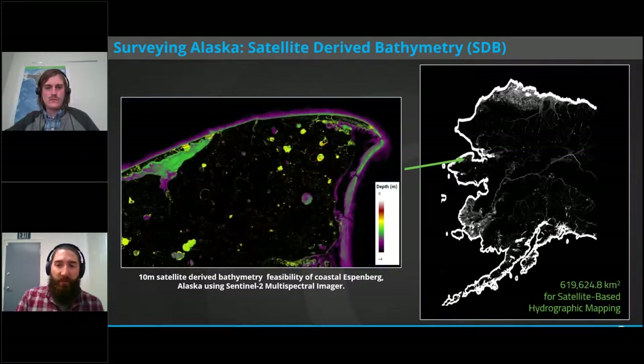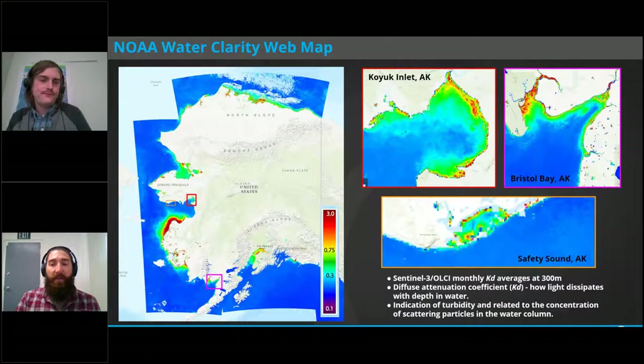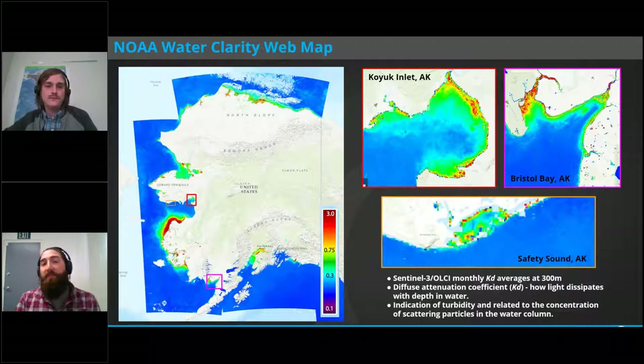One of the first things we did when looking at Alaska was go to the NOAA water clarity web map — an excellent resource for looking at long-term and monthly averages of water clarity in these regions. It's derived from the Sentinel-3 OLCI sensor at 300-meter resolution and measures the diffuse attenuation coefficient, or KD — essentially a measure of water clarity related to the concentration of scattering particles in the water column. This was helpful for identifying time frames to evaluate imagery for satellite-derived bathymetry. We wanted to see if we could increase the spatial resolution to get more targeted results, while keeping the same revisit time that Sentinel-3 provides — every day or every other day in some regions of Alaska.